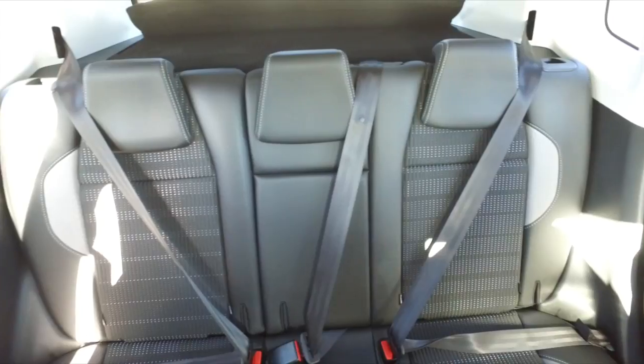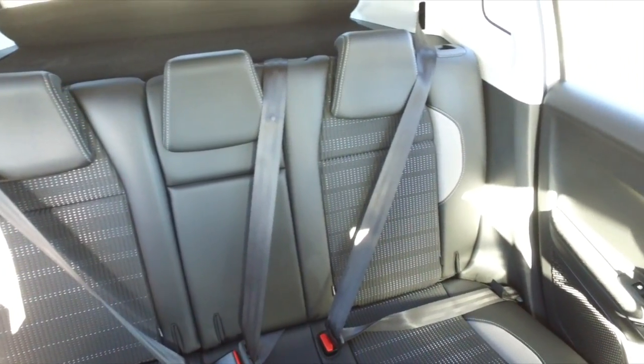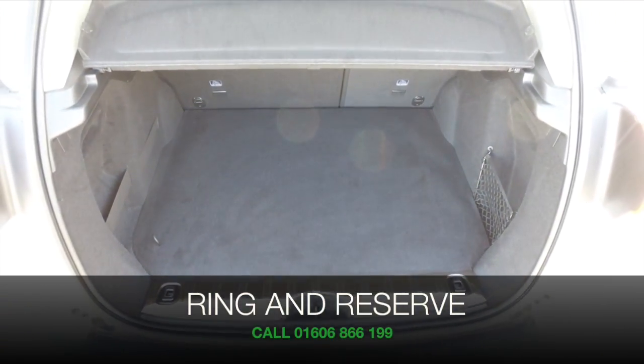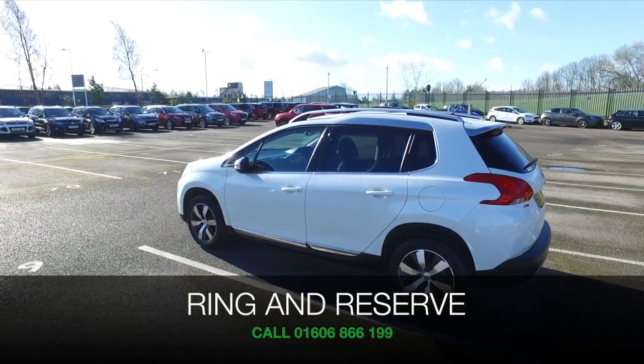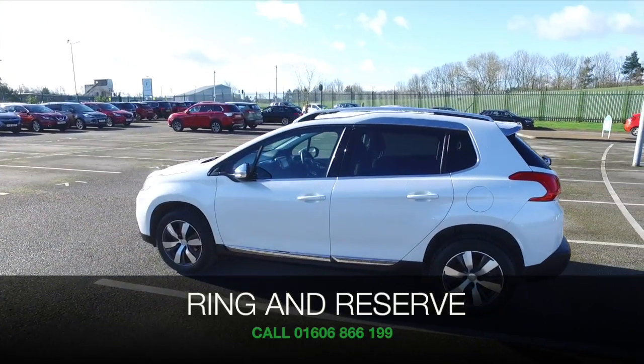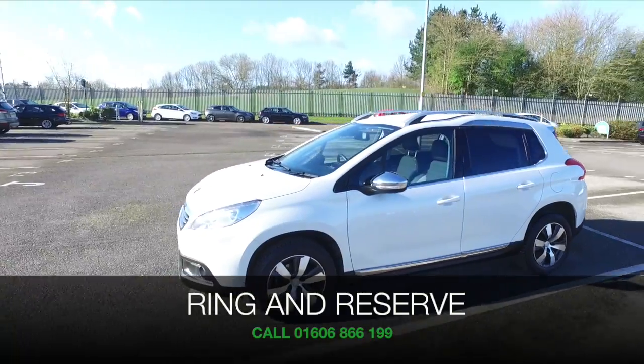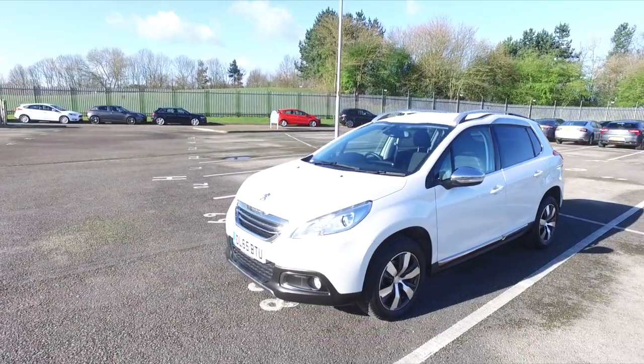This has Bluetooth, cruise control, and parking sensors. So if you'd like to find out a little bit more, give Jackie and the team a call in our call centre. You can reserve the car for up to 48 hours with no deposit and no obligation. Bring your licence with you, have a test drive, and discover this great car for yourself at Fords of Winsford.